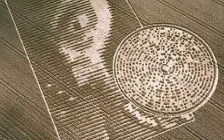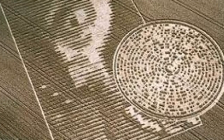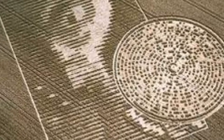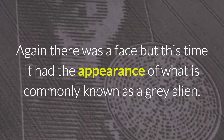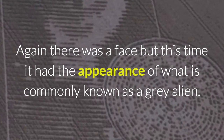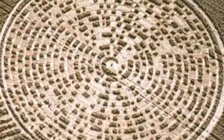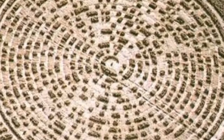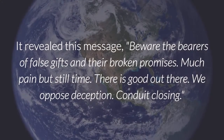The following year, in 2002, a formation appeared in a field near Crab Wood on the outskirts of Winchester, about 5.6 miles from Chilbolton as the crow flies. Again there was a face, but this time it had the appearance of what is commonly known as a grey alien. Next to the face was a circular pattern which was decoded by a local IT programmer who converted the dots and gaps into ASCII, a well-known computer language. It revealed this message.